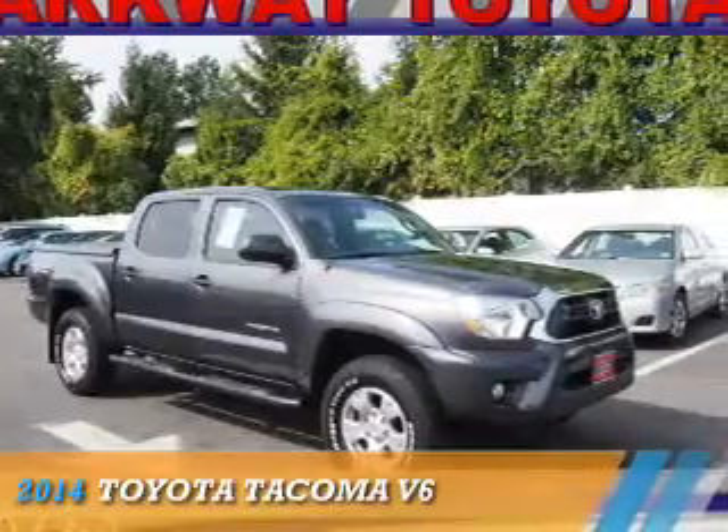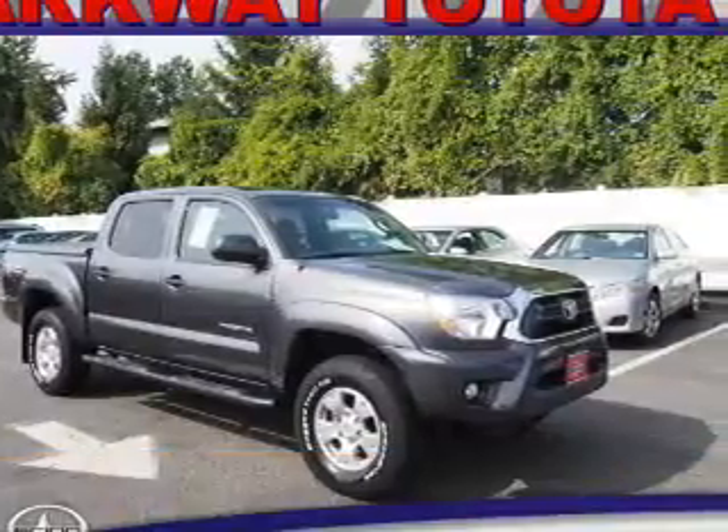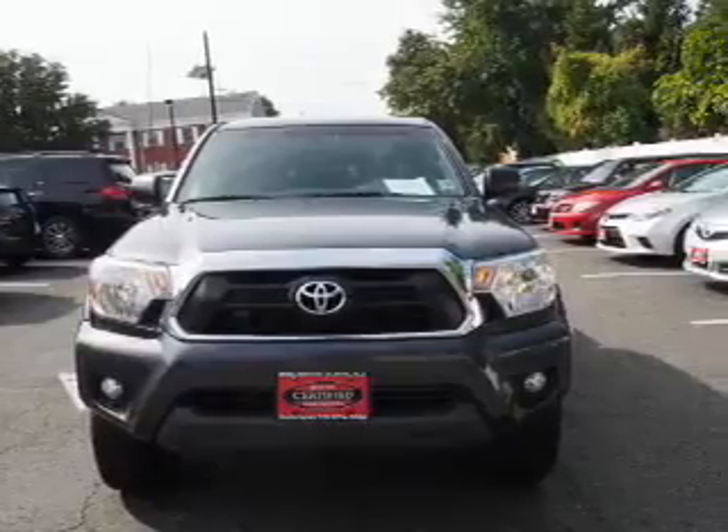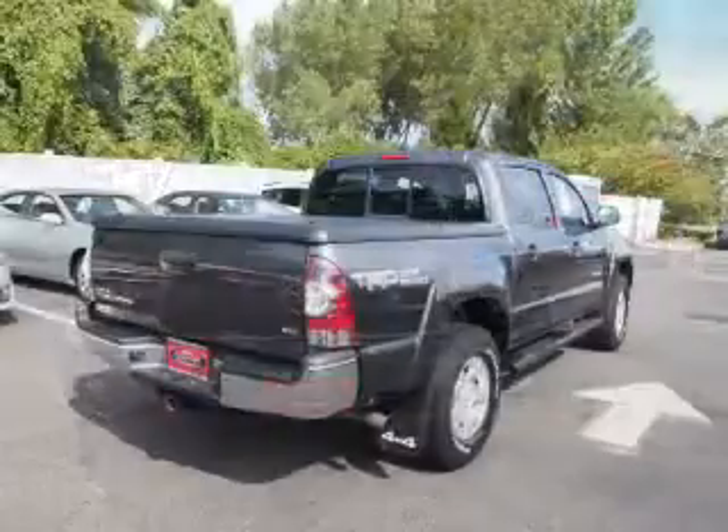Presenting the 2014 Toyota Tacoma. It's powered by 4-wheel drive, a 4-liter 6-cylinder engine, and an automatic transmission.